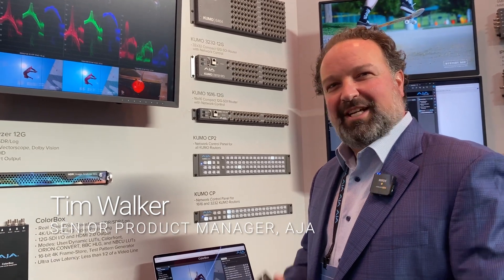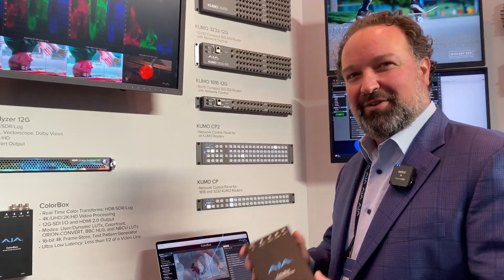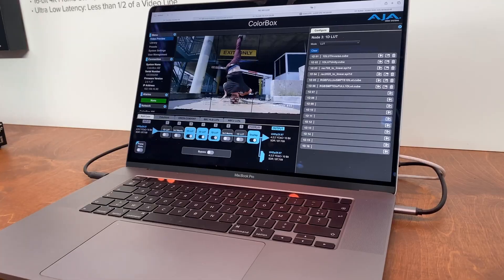My name is Tim Walker, Senior Product Manager at AJ Video Systems, talking a little bit about the ColorBox today. The ColorBox is the latest and greatest 4K Ultra HD capable LUT box with an amazing color processing pipeline.